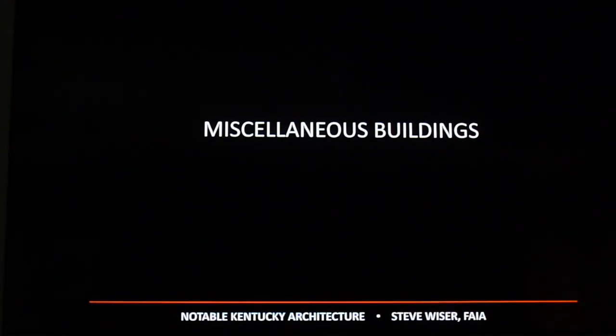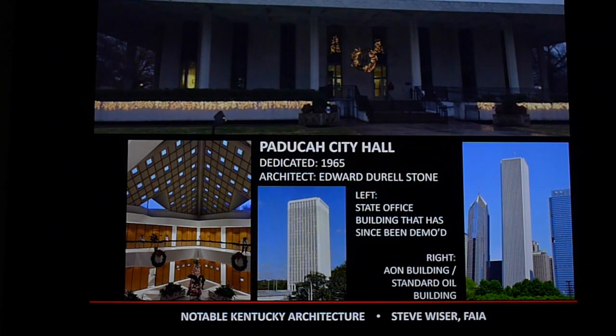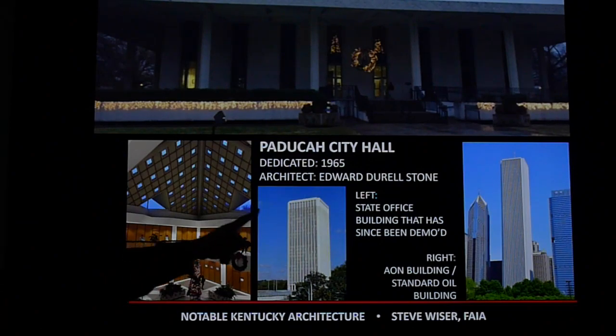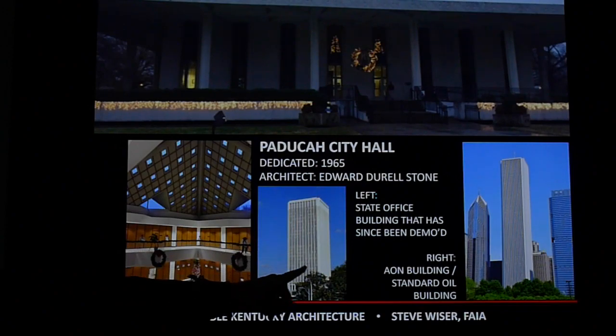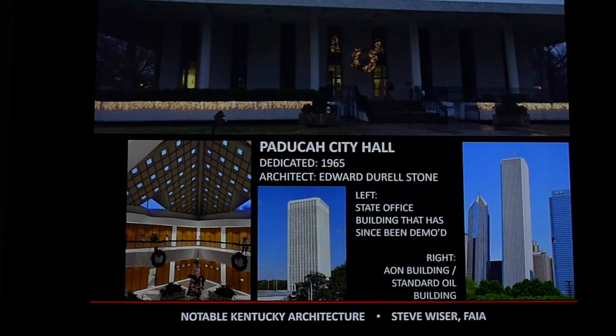Edward Durrell Stone, who designed the Lake Barkley Lodge, also did several other buildings in Kentucky — including Paducah City Hall and a state office building in Frankfort, which has since been demolished. It was based on a building Stone did in Chicago for Standard Oil. He was a very famous national architect who did several buildings here in Kentucky.